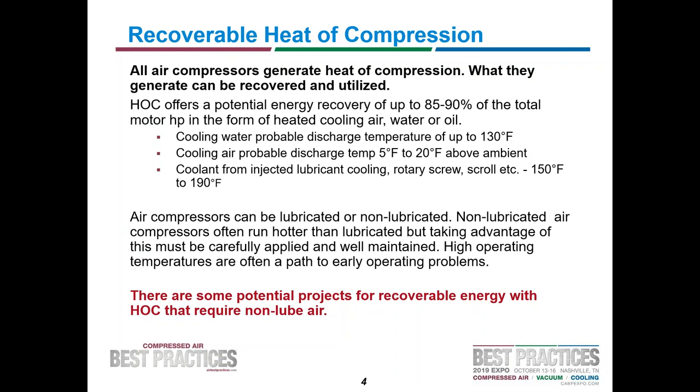Air compressors can be lubricated or non-lubricated. Some say you can't use heat of compression unless it's non-lubricated — that's not really true. You generally should not use a lubricated compressor to run a heated compression dryer. However, if you just want to heat something — heat a process, heat some water — you're going to get the same amount of heat whether it's lubricated or not lubricated. There are good projects for recoverable energy that require non-lubricated air, and there are lots of projects for recoverable heat that can use lubricated air.